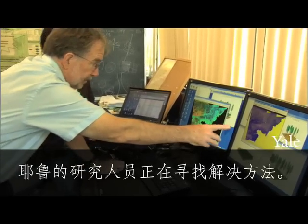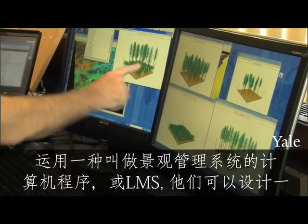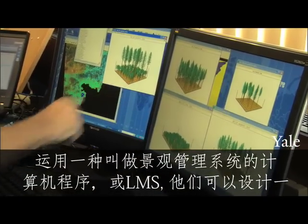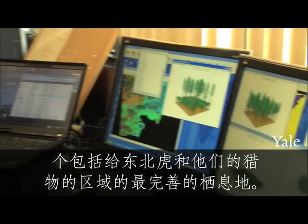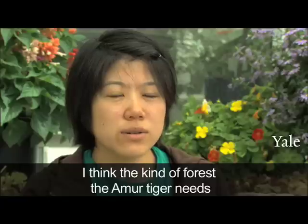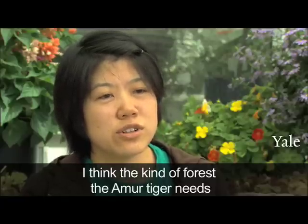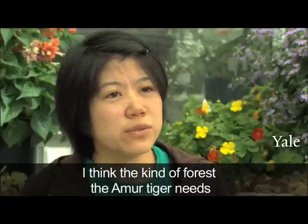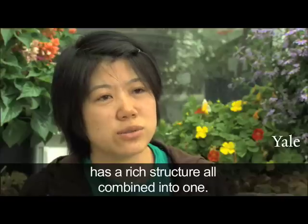The Yale researchers are working on a solution. Using a computer program called Landscape Management System, or LMS, they can design the ultimate habitat incorporating areas for the tiger itself and its prey, with a lot of different types of forest and all kinds of forest structures.